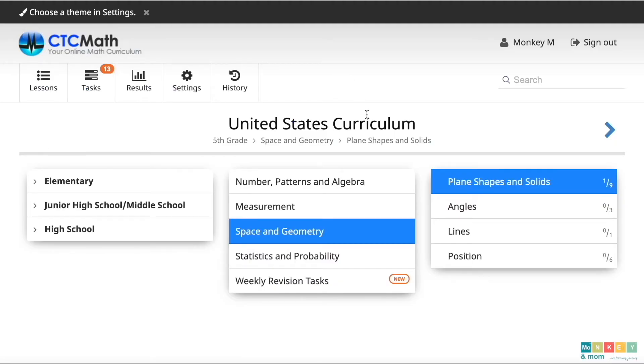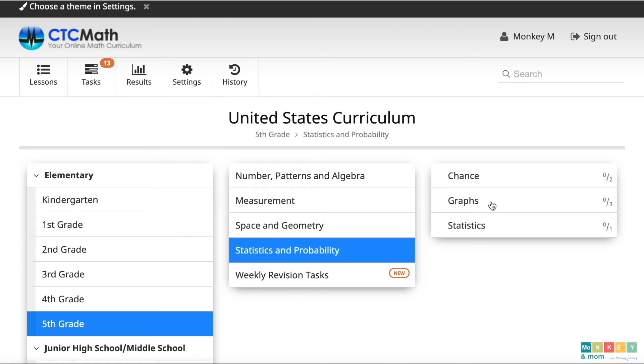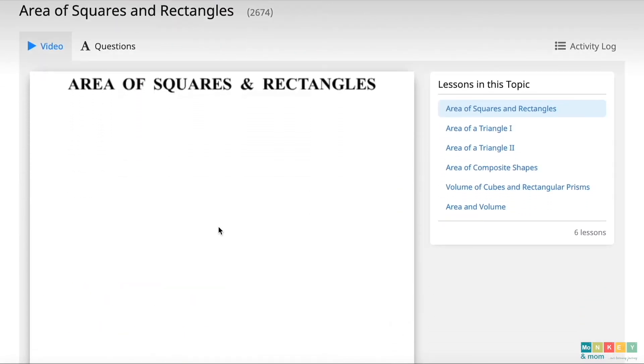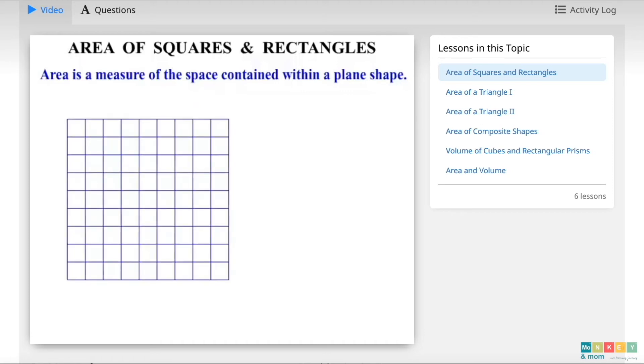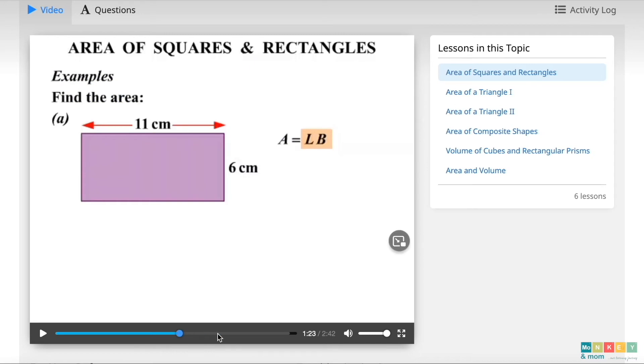Now on to the student view. The first screen you see will be of the United States curriculum unless you live in Australia. You can see a full list of grades, concepts and lessons. CTC Math lessons are very intuitive and easy to access. Click on any lesson, then just hit play on the video and listen to the explanation. In this lesson we do some work on area of squares and rectangles. Area is a measure of the space contained within a plane's shape. This rectangle here has an area equal to 30 square units. You can see that all the lessons are very short — this one is 2 minutes and 42 seconds — and they have nice visuals and thorough explanations.